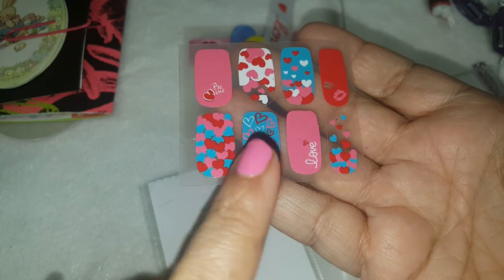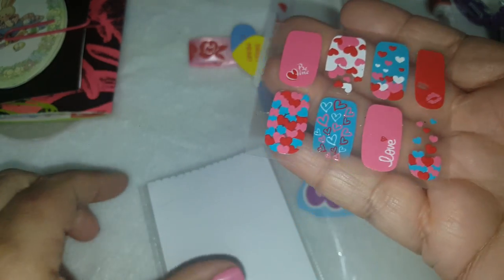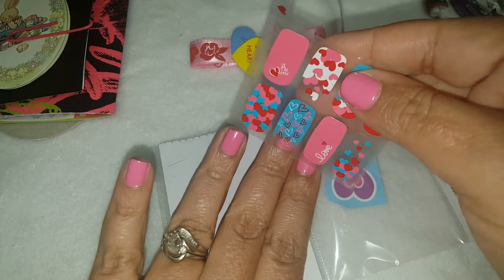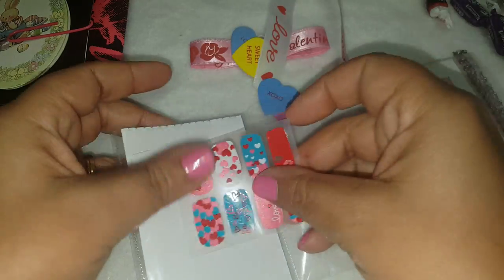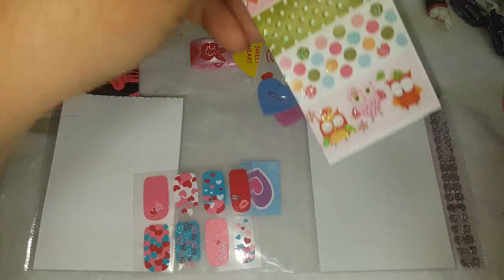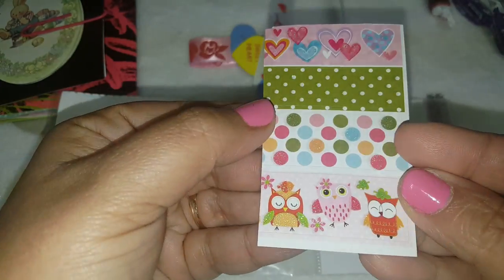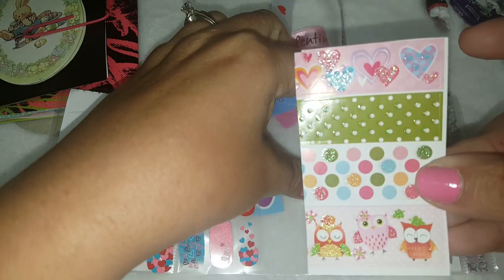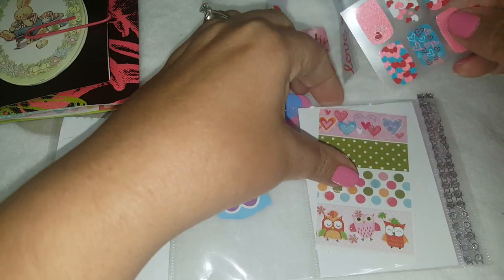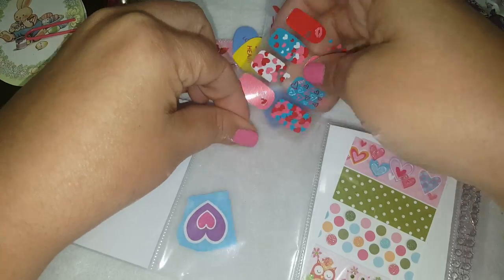I can actually use these now — they don't have to be just for Valentine's. Those are pretty and I love the colors. It actually matches right now; I can maybe put one on. So cute, thank you! And then she gave me these little border stickers — they're kind of like washi tape. She gave me some of those — thank you. That's a good idea to cut them up like this. Love it, love it, excited about the little nail stickers.